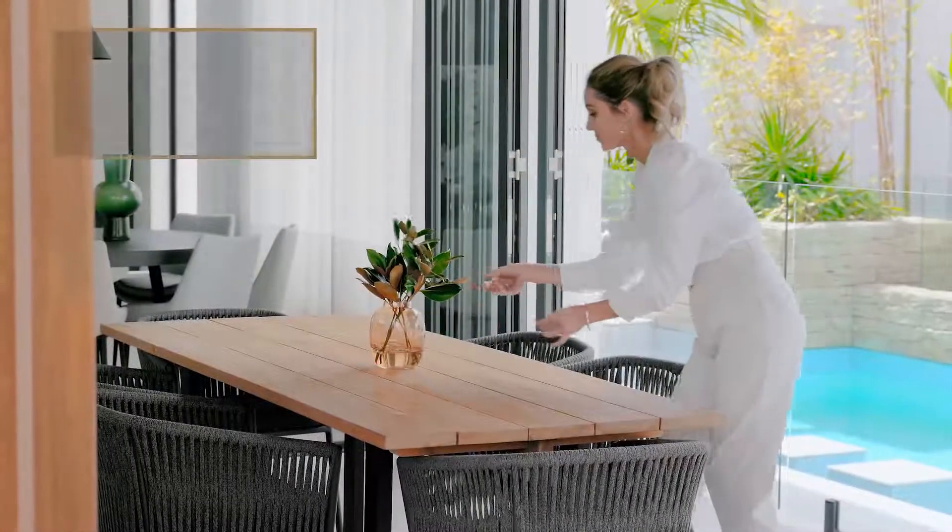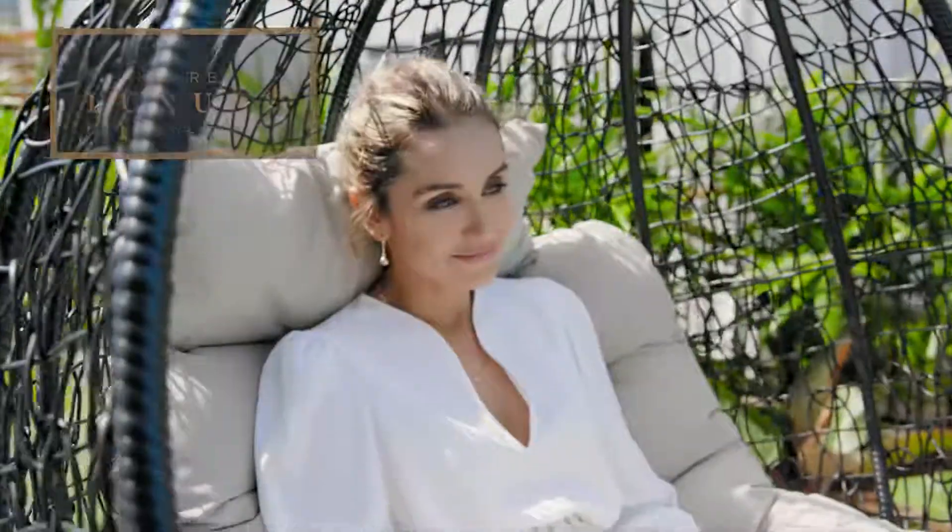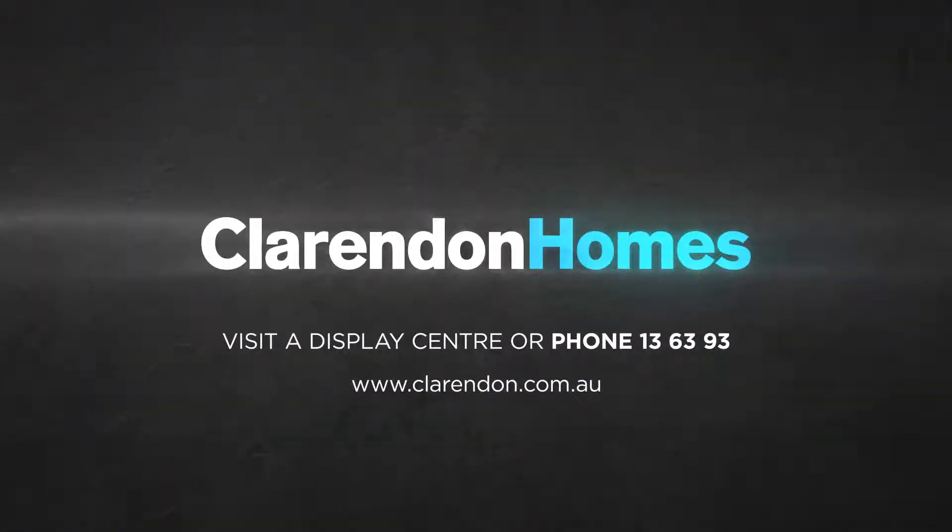In all, 50 stunning upgrades that take luxury to the next level. Hurry, it's for a strictly limited time. More luxury for less with Clarendon Homes.